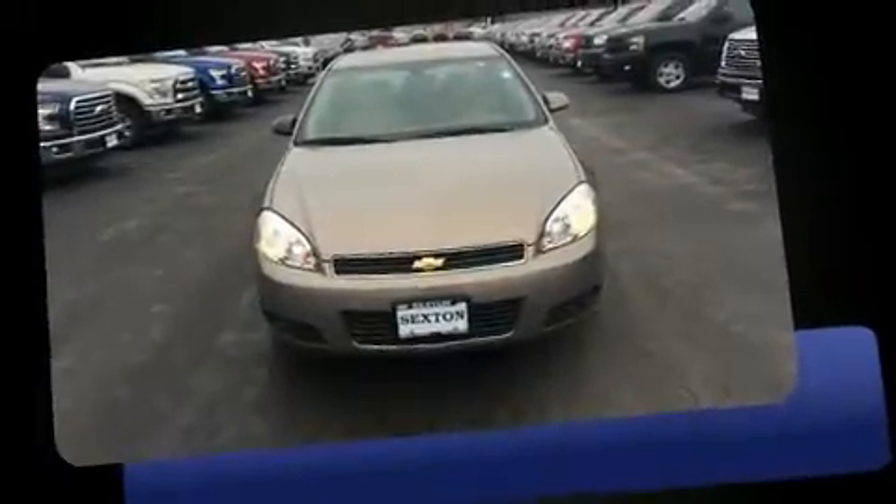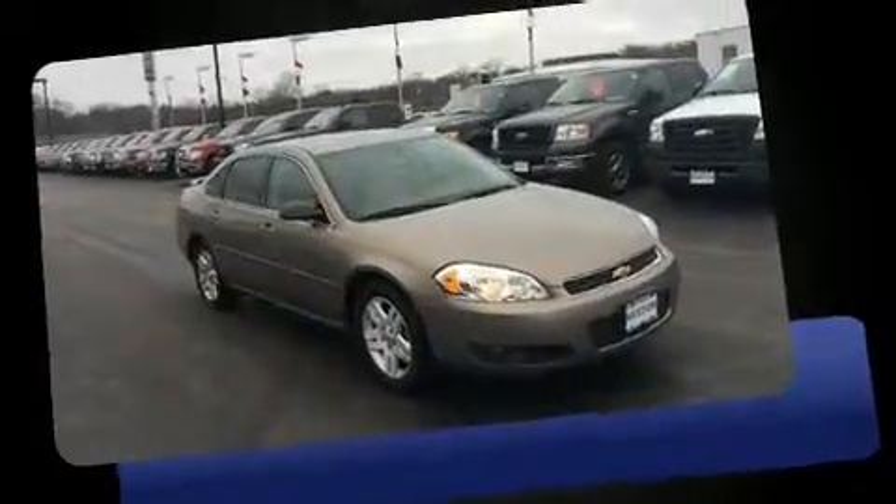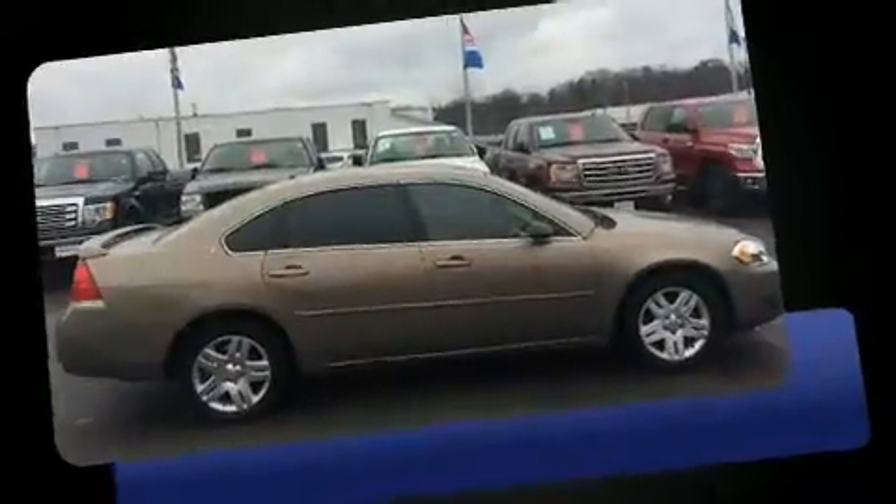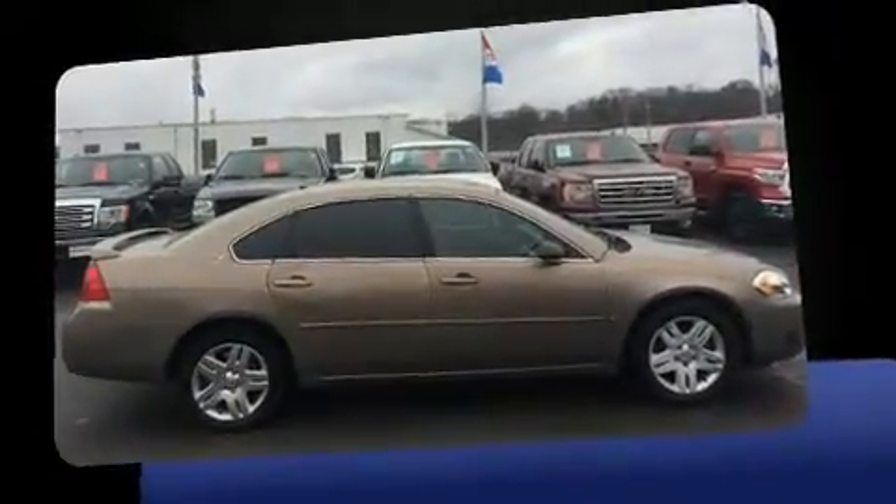Come test drive this 2007 Chevrolet Impala. This four-door sedan provides exceptional value. It features a front-wheel drive platform, an automatic transmission, and a refined six-cylinder engine.